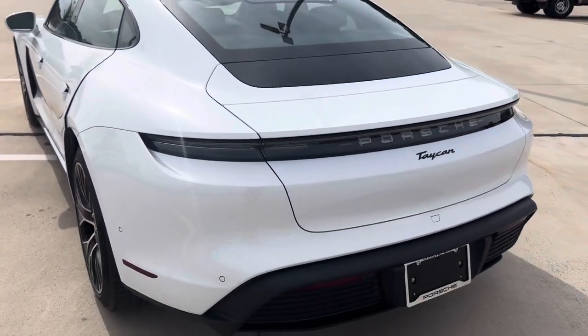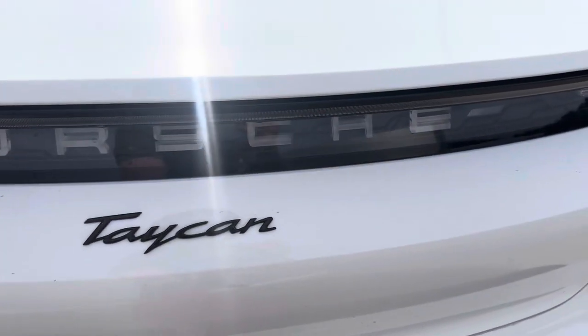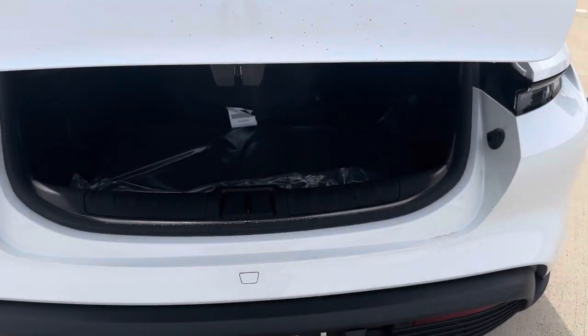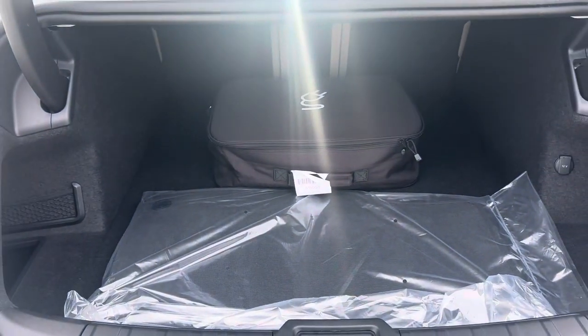Beautiful silhouette. The Porsche logo will light up. Power trunk — pretty spacious, and you've got all your chargers there.